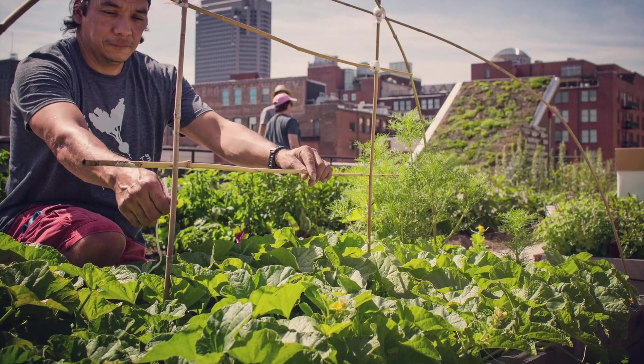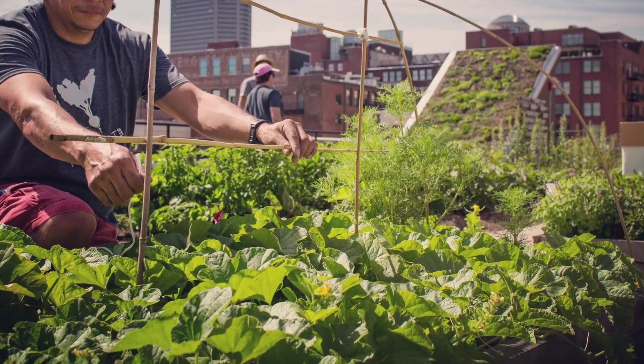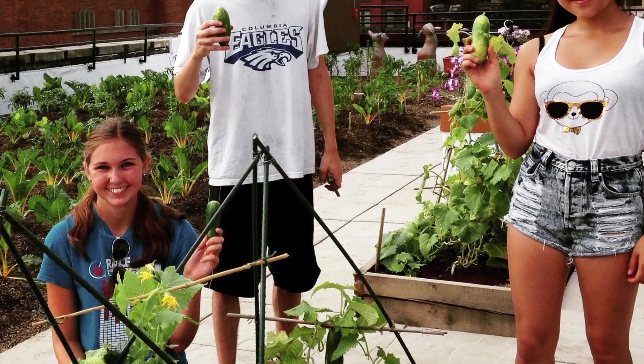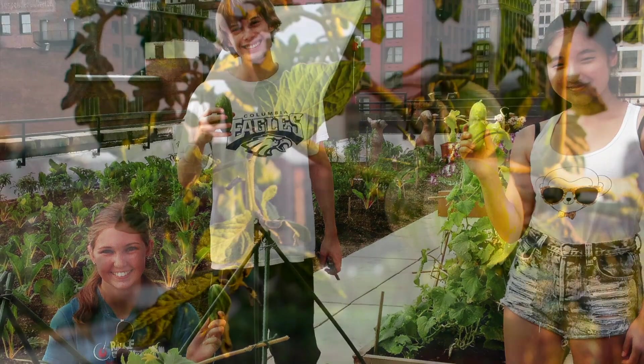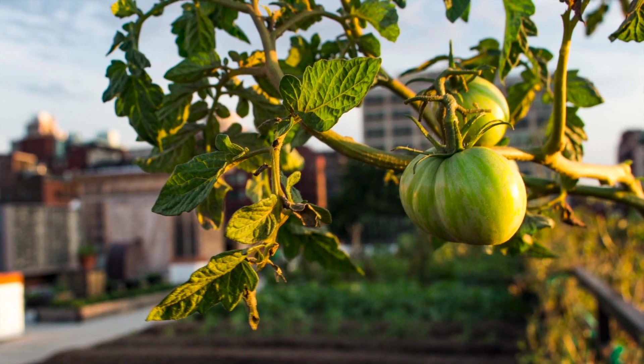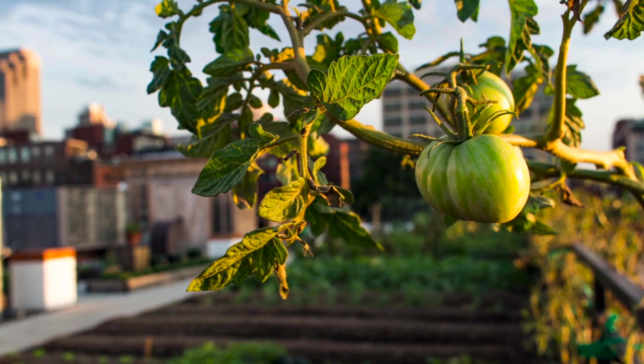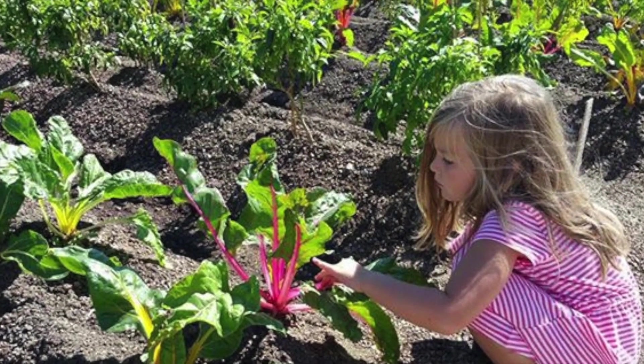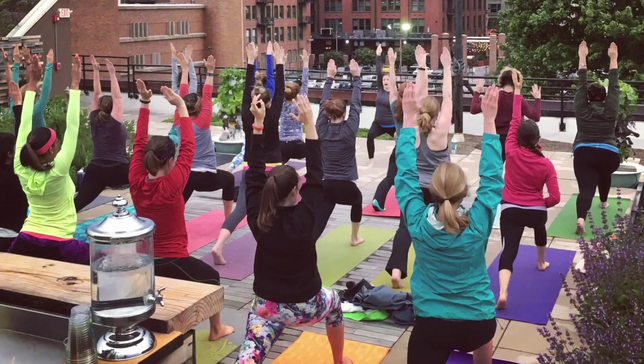Rainwater captured is utilized for plant growth, reducing irrigation needs by up to 50%. Urban Harvest STL set out to not only create a social impact, but also create an ecological return as well. They are increasing biodiversity gains and pollinator health on their rooftop. The Food Roof Farm is growing healthy food and a community of healthy people.